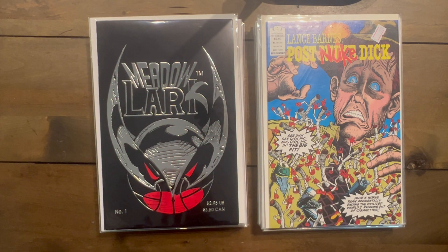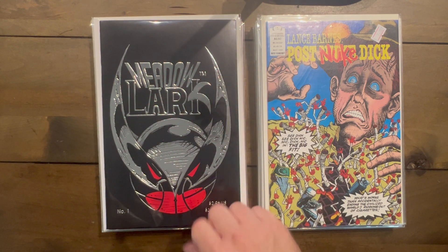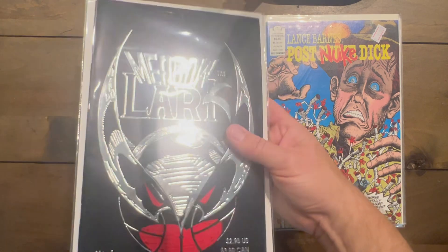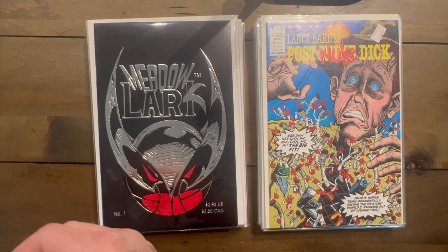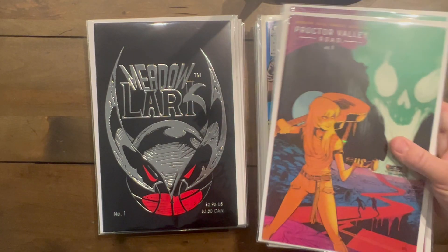Meadowlark number one — obviously a parody of Shadowhawk, all about basketball. I want to say Jordan or Shaq might be in it, maybe right around the time Shaq broke. Had to pick that up for Foil Friday. Proctor Valley Road — I got three copies of number one, which is supposed to be something special, so I figured why not for less than a quarter each.